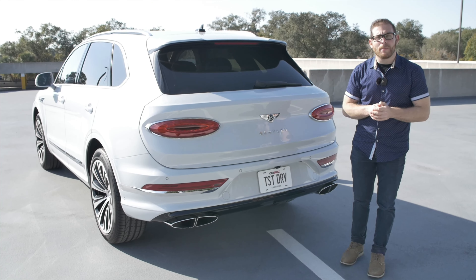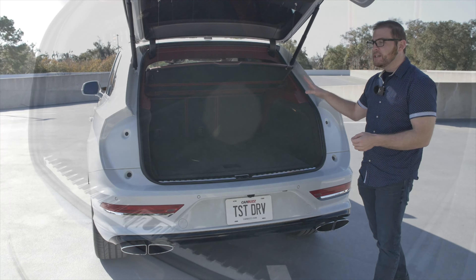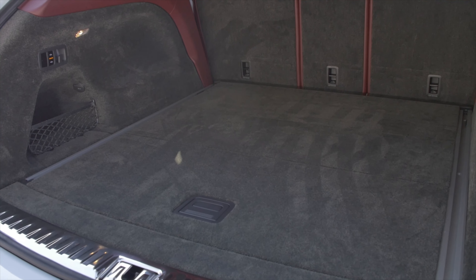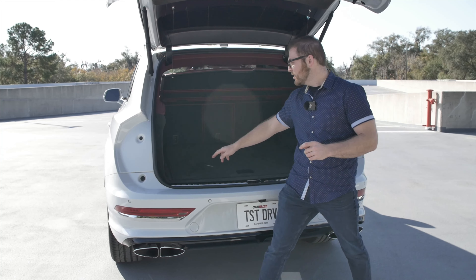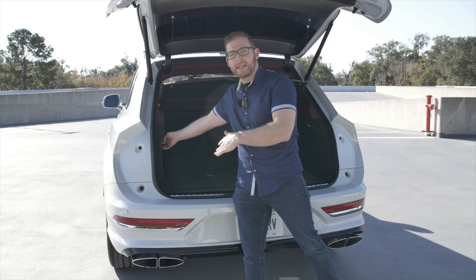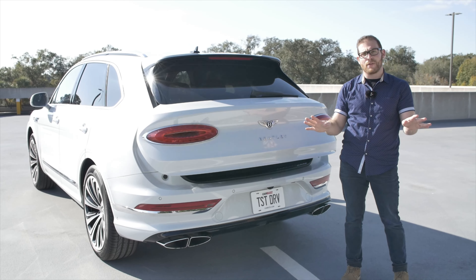Now, this may be a Bentley after all, but it is still an SUV, so it has to be practical. To open up the trunk, you just click the B in the Bentley logo. That opens up the rear cargo area, where you get 17 cubic feet of storage space. You can fold down those rear seats to open up about 62 cubic feet. I will mention that Bentley has not put any way to lower the seats from the cargo area — you do have to go to the back seats. We also have buttons that will lower the air suspension here in the back, making it easier to load groceries. So if you're going to be taking a road trip, this is definitely the best Bentley to do it in.